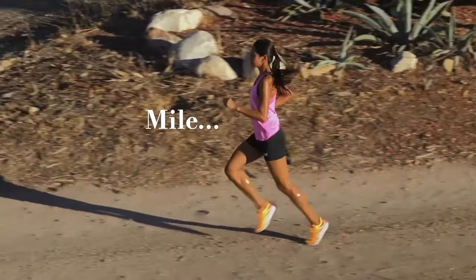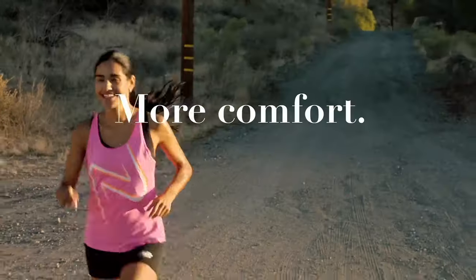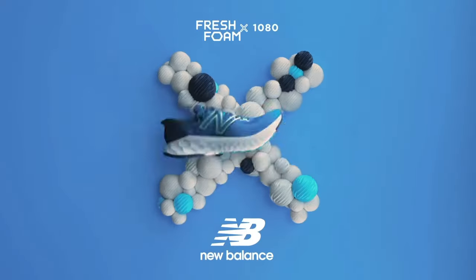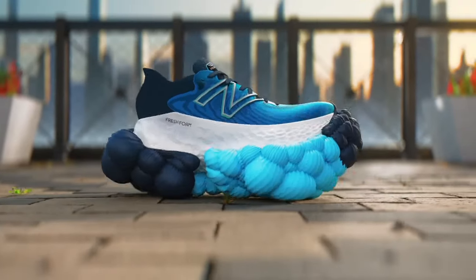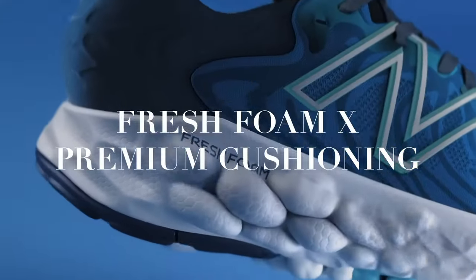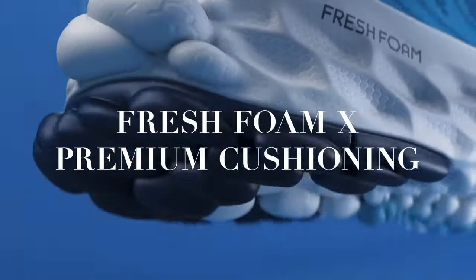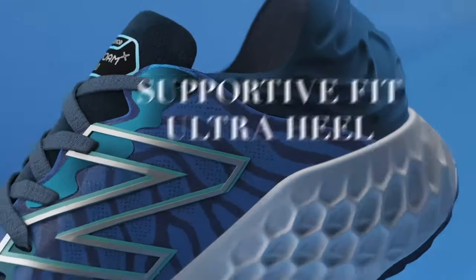Number 4: New Balance Fresh Foam X1080v12. The New Balance Fresh Foam X1080v12 is a pinnacle of performance and comfort in the realm of running shoes, engineered for runners seeking the perfect blend of cushioning and responsiveness. This iteration combines cutting-edge technology with sleek design. The Fresh Foam midsole, now in its twelfth evolution, provides an exceptionally plush and smooth ride, absorbing impact and delivering a responsive feel with every stride.